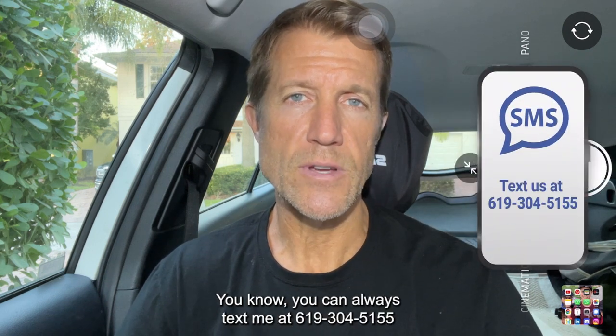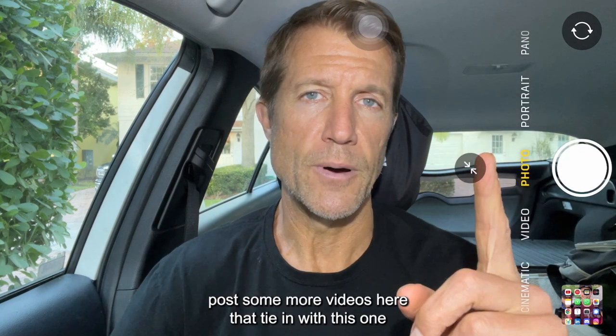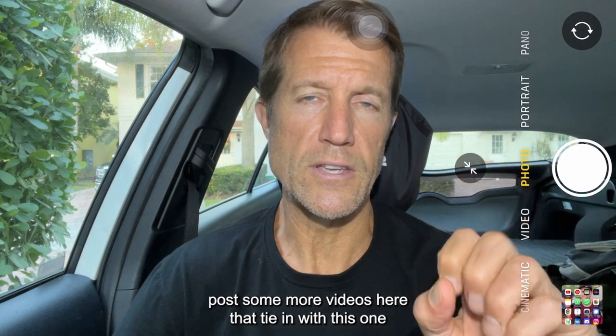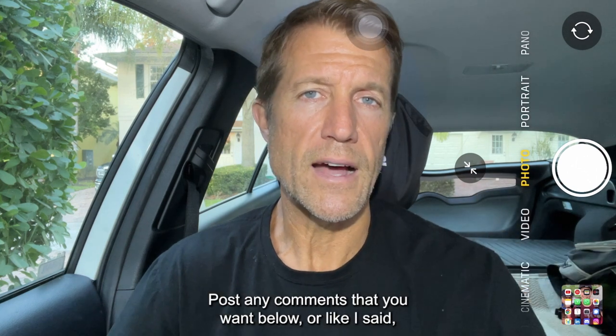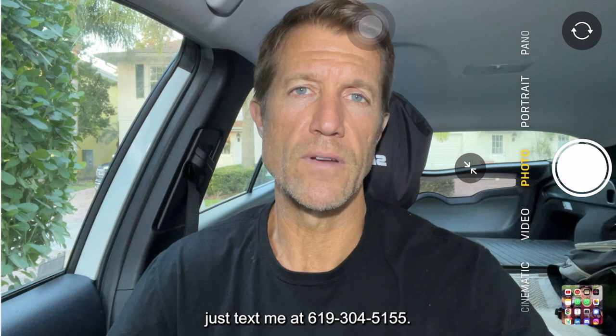You can always text me at 619-304-5155 if you have any questions. My team will also post more videos that tie in with this one to give you more answers. Post any comments below, or just text me at 619-304-5155. Thank you so much.